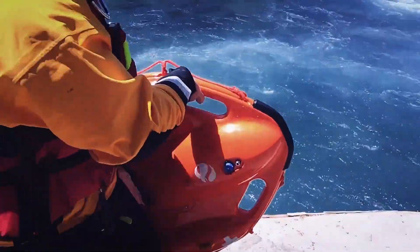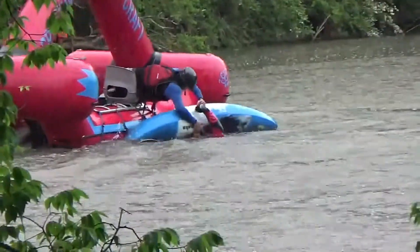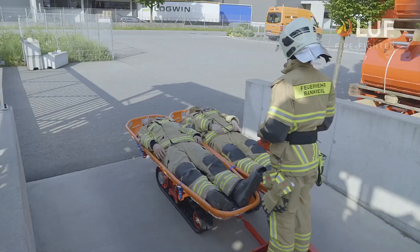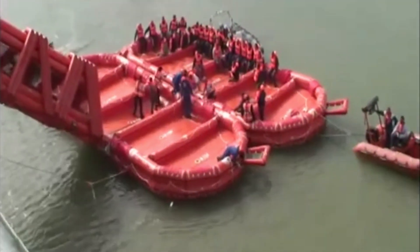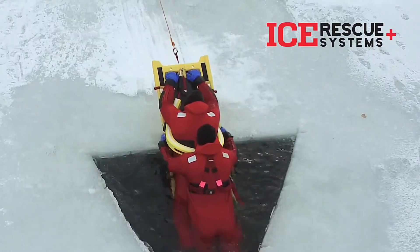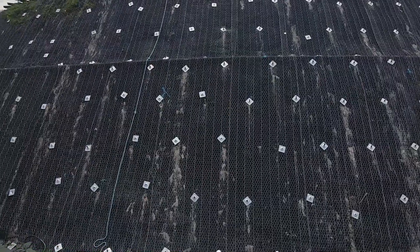Hello guys! Discover the world of incredible inventions that can save your life. These groundbreaking innovations are designed to provide safety and security in critical moments. From advanced fire protection systems to life-saving gear for outdoor enthusiasts, these technologies are built to protect you in emergencies. Whether you're facing natural disasters, accidents, or everyday risks, these inventions offer peace of mind and highlight the importance of continuous advancements in safety and rescue.